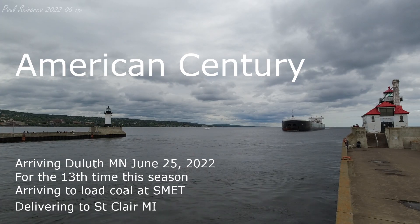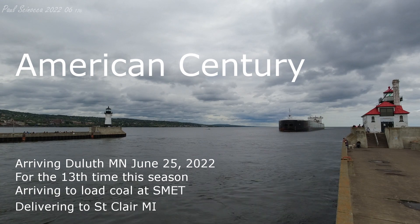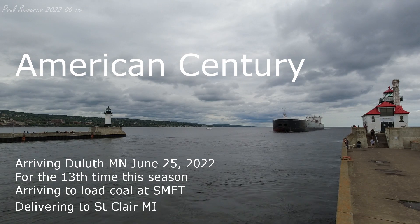Good afternoon, visitors. Right now coming through the Duluth Ship Canal, we have the American Sentry. The American Sentry was built as the Columbia Star in 1981 by the Bay Shipbuilding Company of Sturgeon Bay, Wisconsin.